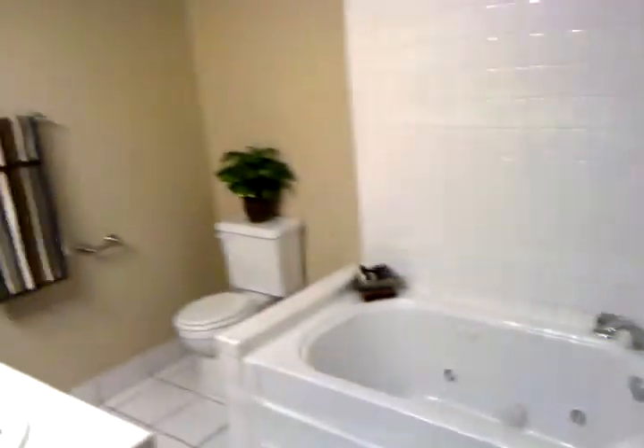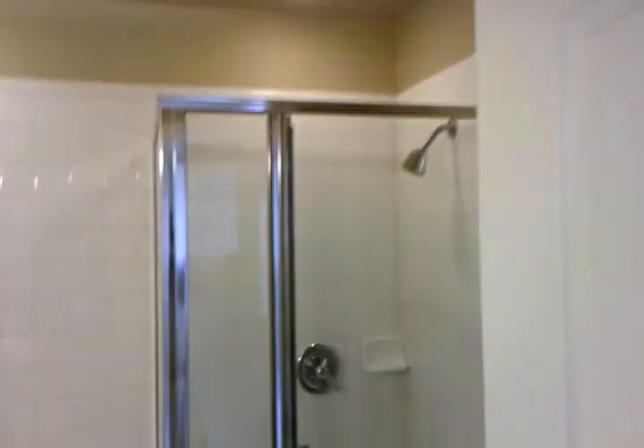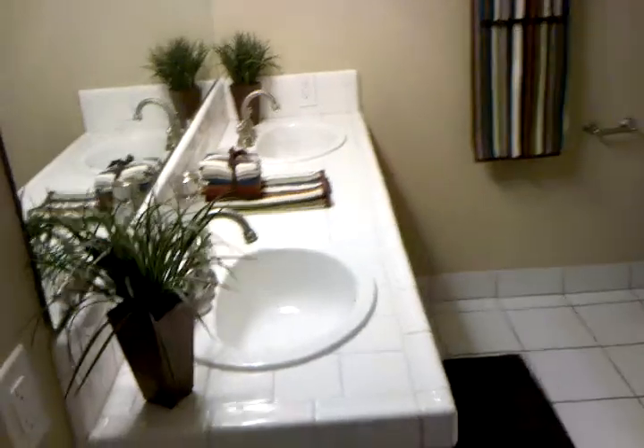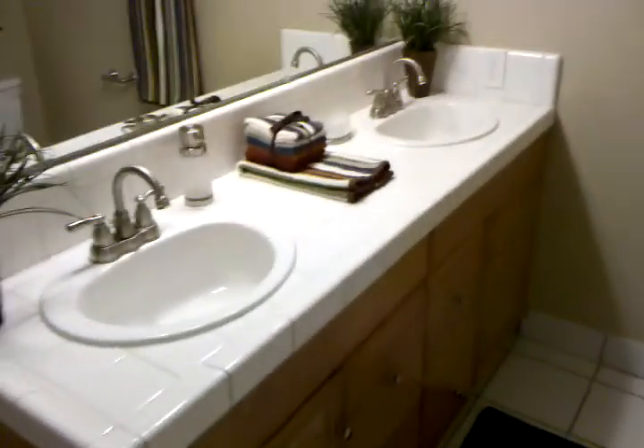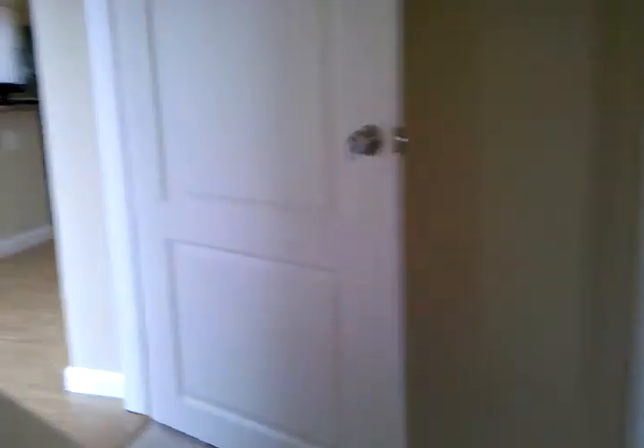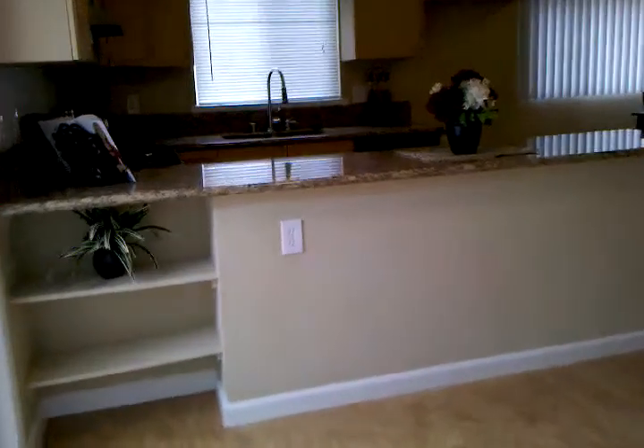The master bath has a built-in tub and a separate shower area with two sinks — which I wish I had. Anyway, we'll go back to the main part of the house, but we'll peek outside first.